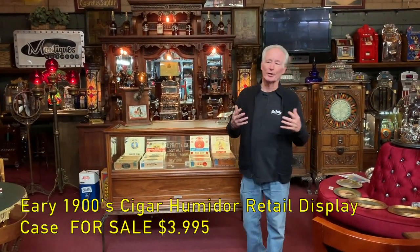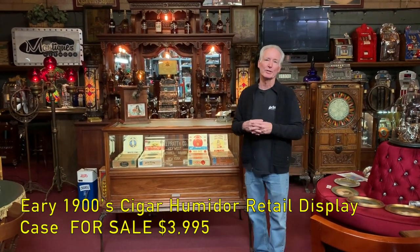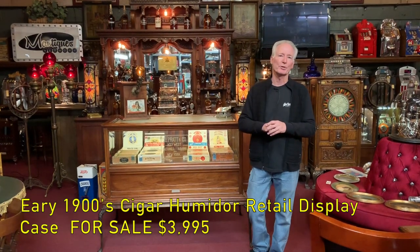As we like to deal in cigar advertising, cigar nippers, cutters, lighters, we also like to deal in cigar showcases, which would have been from the turn of the century.